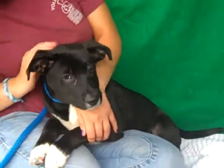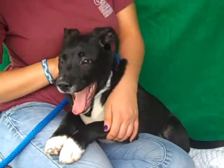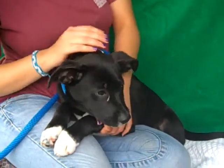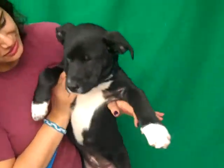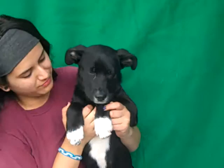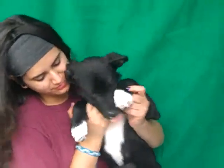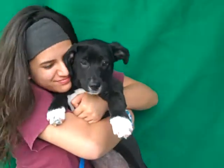This irresistible little girl is Panda, A4707141, and she is a three-month-old spayed female, black and white lab pit bull mix, who arrived here at the Baldwin Park Shelter as a stray from Hacienda Heights on May 8th. And what can we say about Panda other than that she is just...